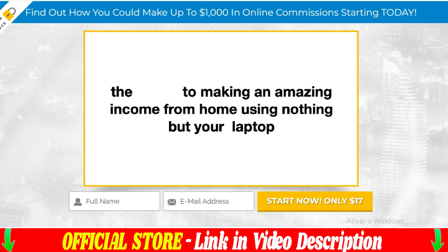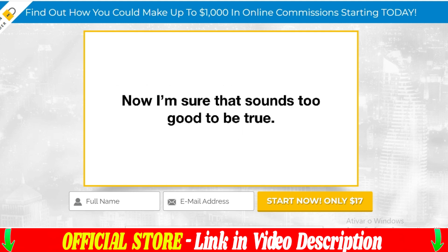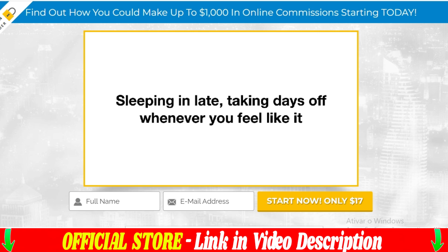The platform is also compatible with all major email marketing platforms such as Aweber, GetResponse, and MailChimp, so that you can integrate your sales page with your email list and increase your sales even further.